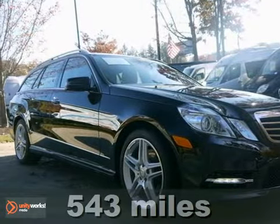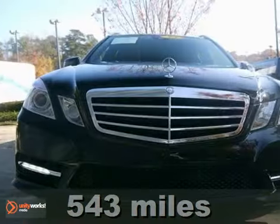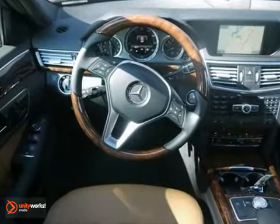Everyone will fit comfortably in this one-owner 2013 Mercedes-Benz E350 with a clean Carfax. It has the premium and sport packages, heated and ventilated leather seats, and a panorama sunroof.